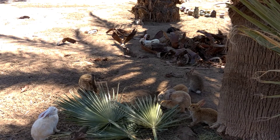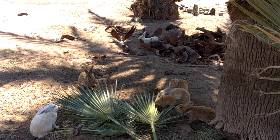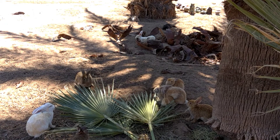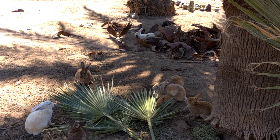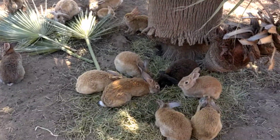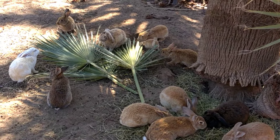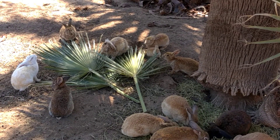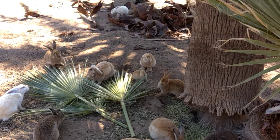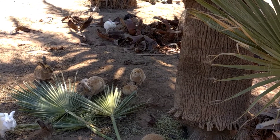That white one in the background is a nice, docile, friendly little guy — I believe he's a Florida White, though he was born here, so everything is sort of mixed up. We have lops and half-lops, and there's a little one munching on the palm frond.